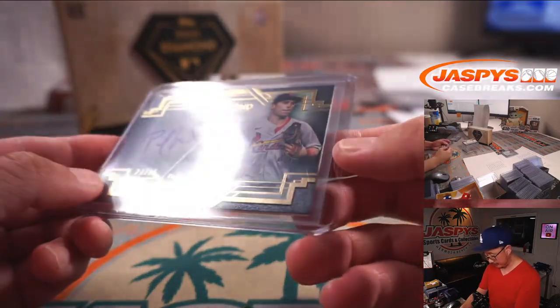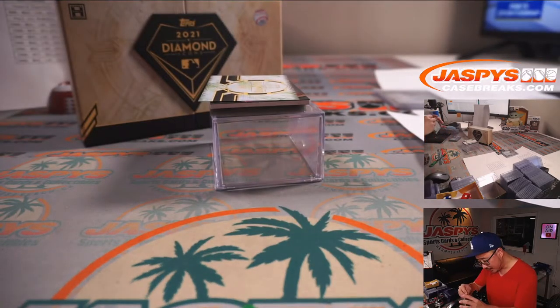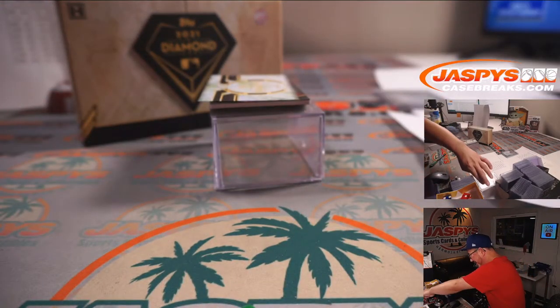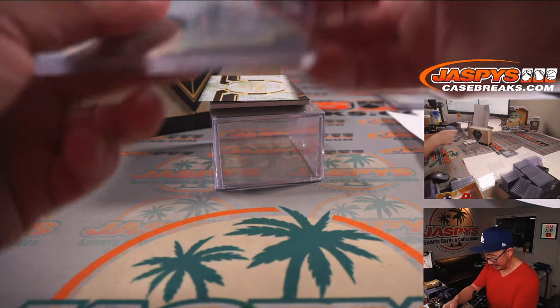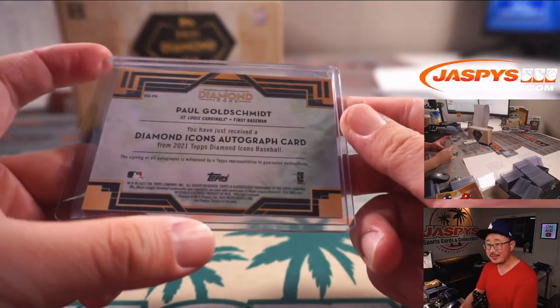Number 3 — wait, is that a scratch on the card? No, that's on the top loader. How about a cleaner top loader? PJ with St. Louis 3.